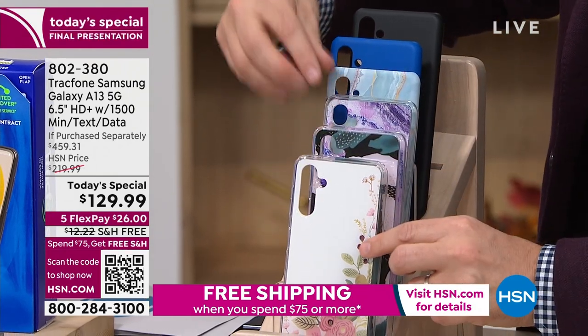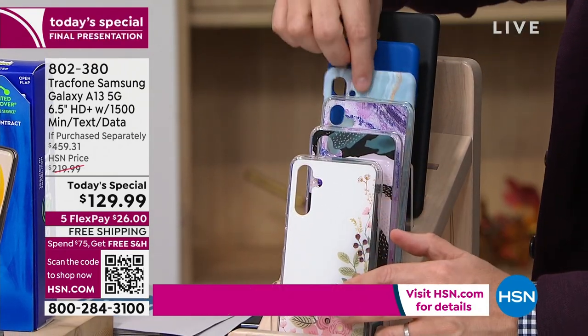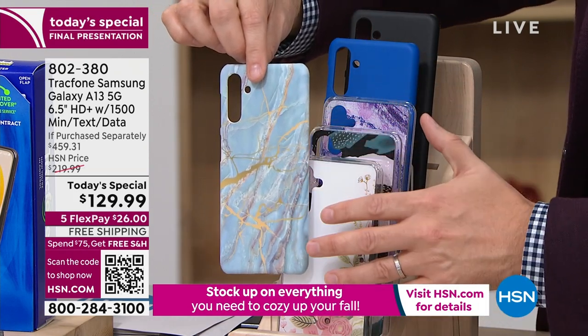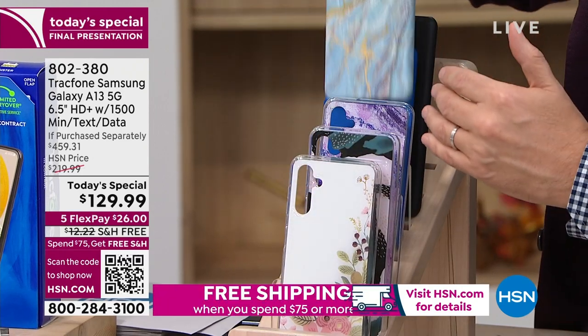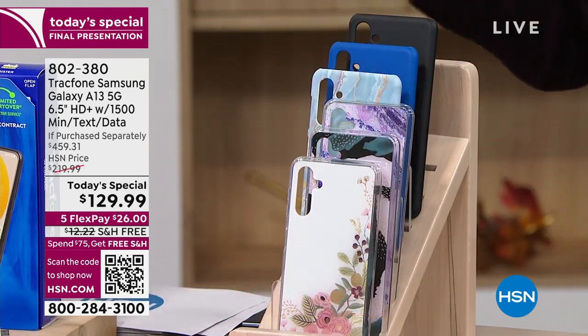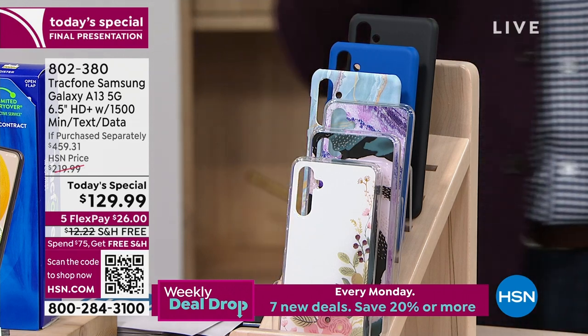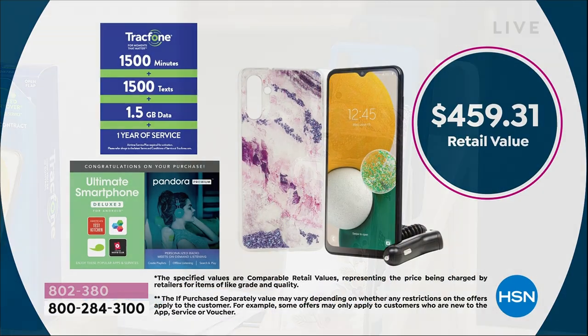The one at the front is Bisque Flowers with that floral theme. Blue Marble continues to be a very popular choice with the gold running through. You're getting the case, the car charger, and the amazing value of the minutes, text messages, and data — all because of HSN. We've sold literally a million TrackPhones over the past few years, so TrackPhone gives HSN the biggest deals out there.